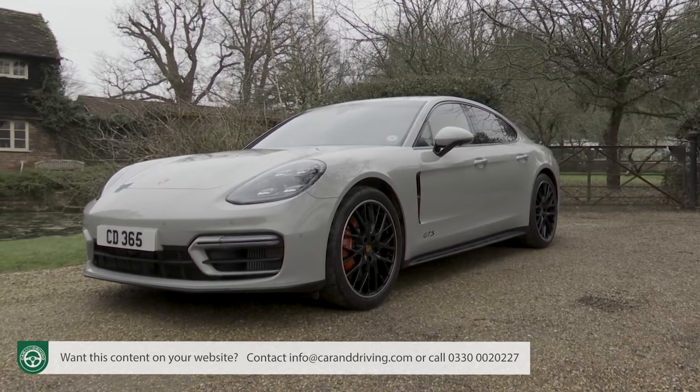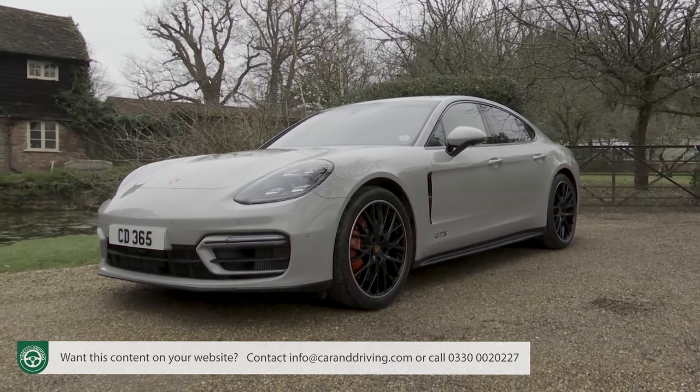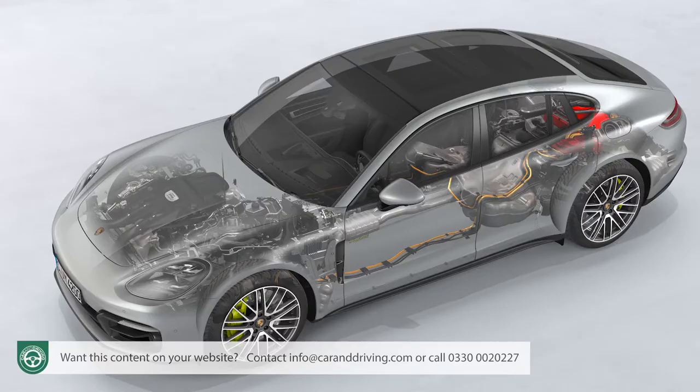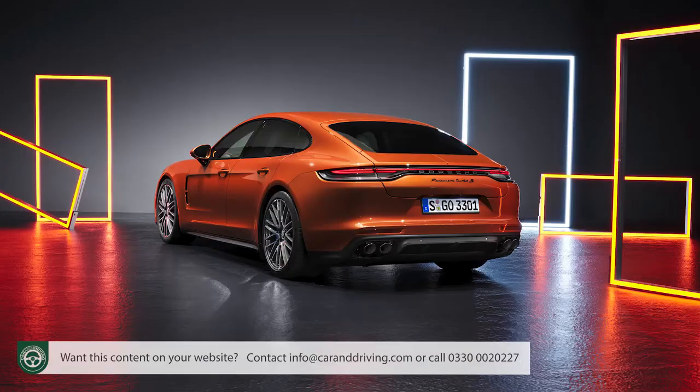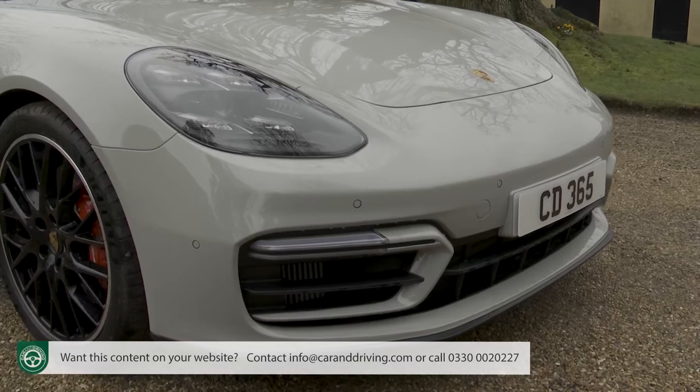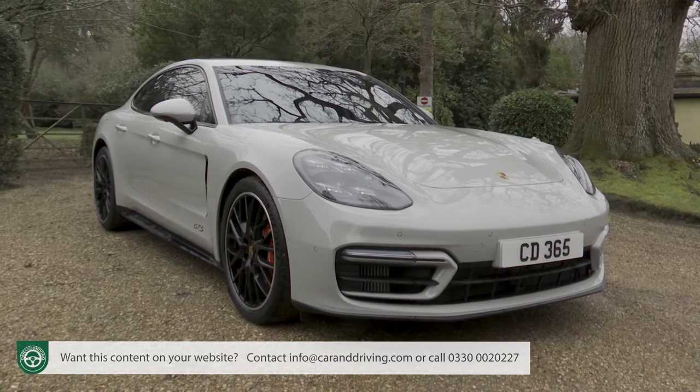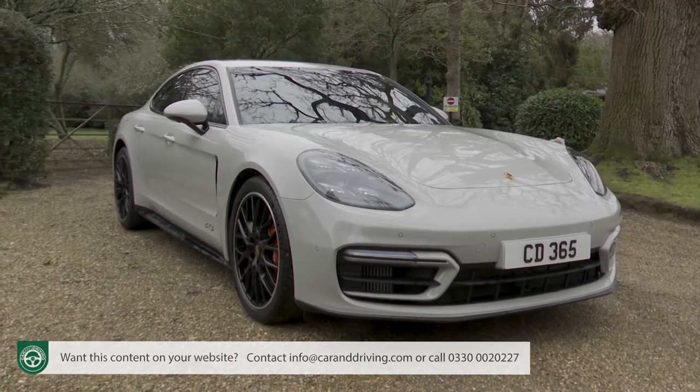This revitalized version of the Mk2 model not only looks a little smarter, but also offers a fresh electrified PHEV option and an uber-powerful performance flagship variant. Whatever your preference, for boardroom buyers who yearn for a brand's hatch, this car promises to be a tempting proposition.